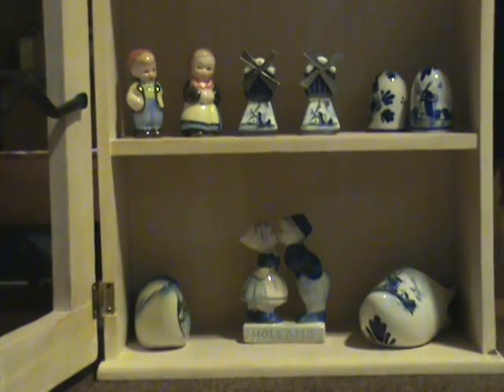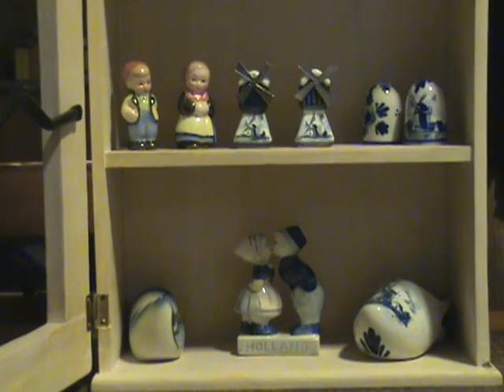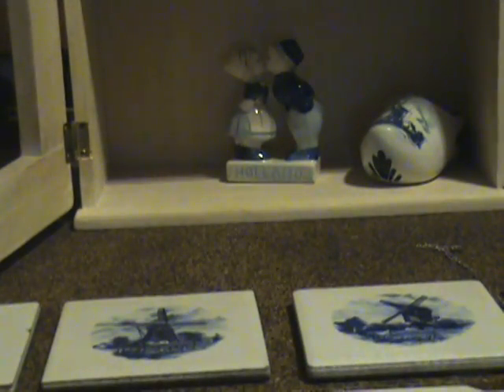I've also got these Kissing Dutch children and a couple other wooden shoes. One is made out of Delft Blue china, and the other one is a tourist Delft Blue that isn't really Delft Blue either, but it's a wooden shoe. It's got some kind of writing on it — I don't know exactly what it says. Arnhem. I guess it's a picture of one of the areas in Arnhem with a ship, and it's got some kind of writing on the river.